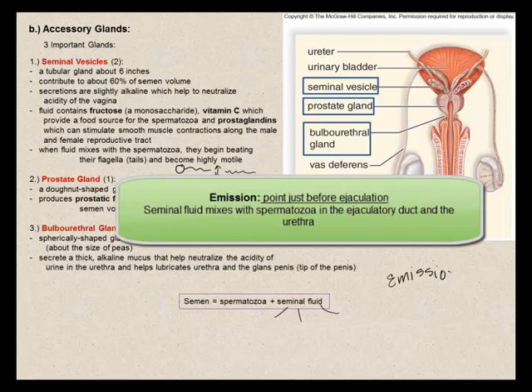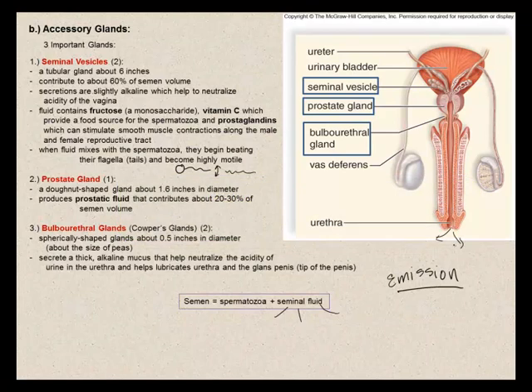Semen consists of motile spermatozoa and seminal fluid — produced by the seminal vesicles, the prostate gland, and the bulbo-urethral glands. Emission is the point just before the male ejaculates, before semen is ejected from the penis.